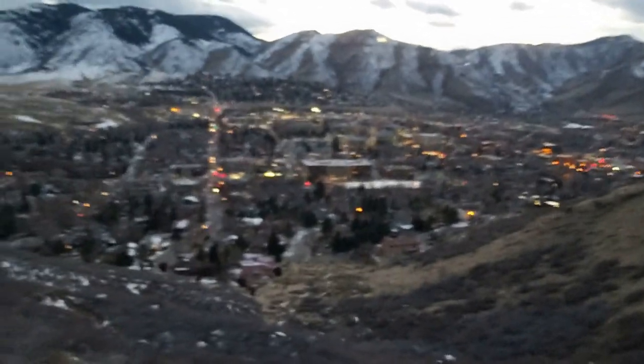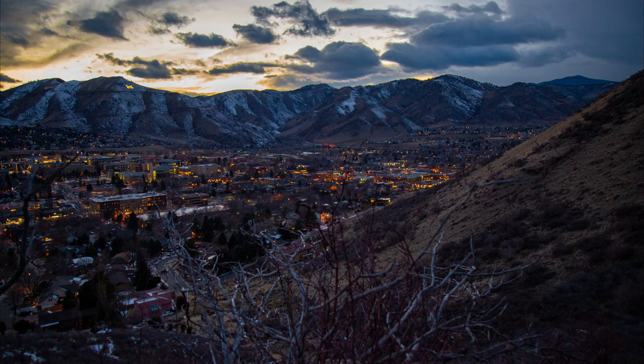Check out these lights. I don't know if the camera is picking it up well but it's really beautiful from my vantage. And that's it — back at the car.